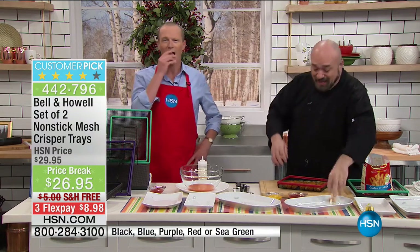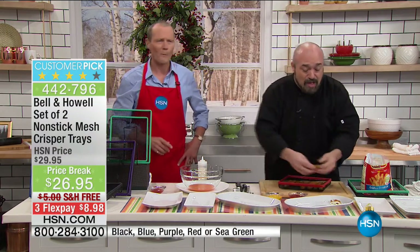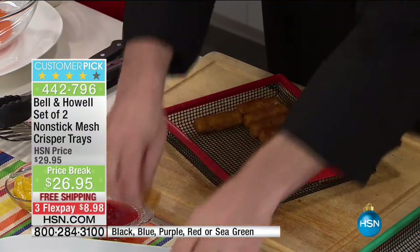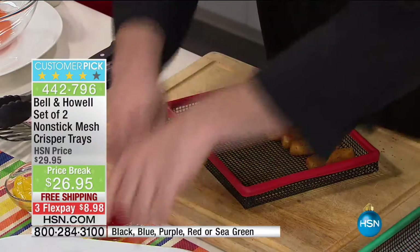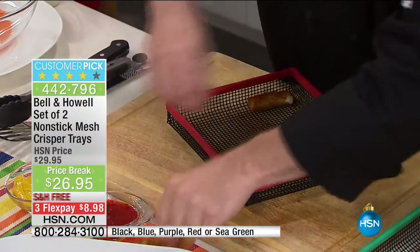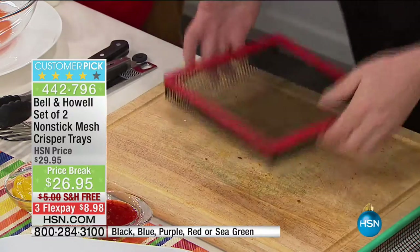If you want that great treat, that great snap of deep fried food, that beautiful interior — all of the things that we love about fried food — then do yourself a favor and check out the crisper trays. I'm going to empty this out and show you why this works the way it does.